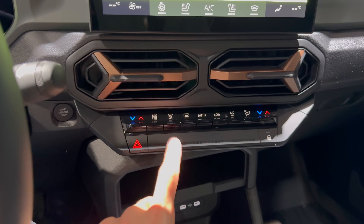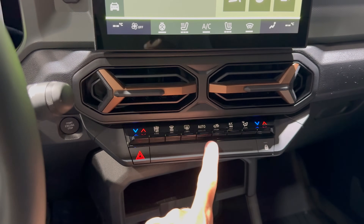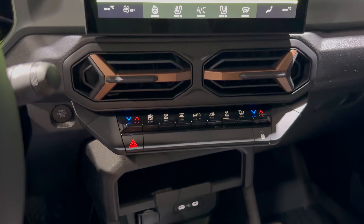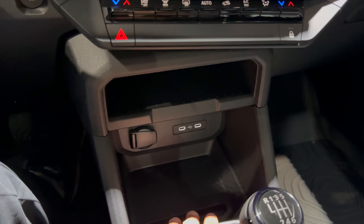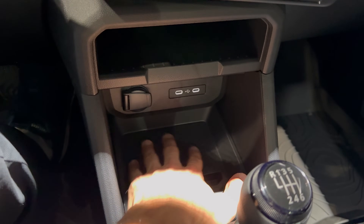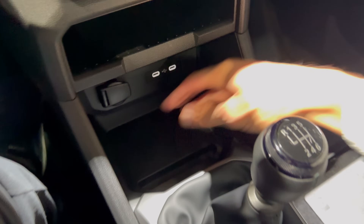AC controls are at the bottom — part of the Renault Group, really nice looking. You have the automatic climate. The car is in demo mode so it's disabled. Here you have a little compartment, same as the Duster — a 12V outlet and two illuminated USB-C ports. So two on the back and two on the front.